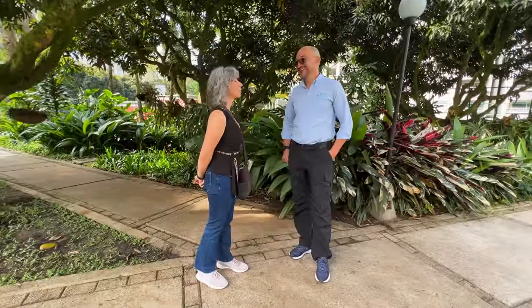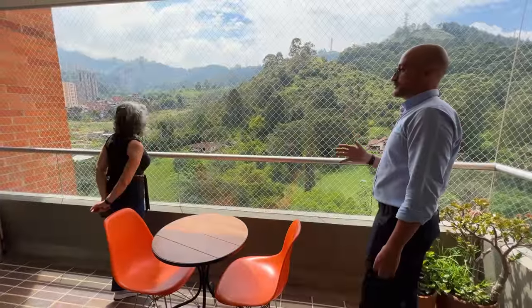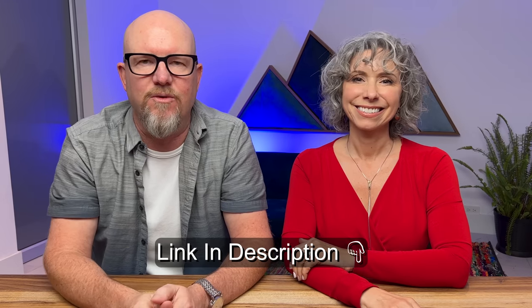Huge thanks to Juan Camilo Villegas for setting up these showings and getting these properties organized for us. We know it's a ton of work to find people willing to let us film for YouTube and organize the whole filming day. It's a lot of work so huge thank you Juan. Check below if you're interested in working with a real estate agent in Medellín — Juan is great.